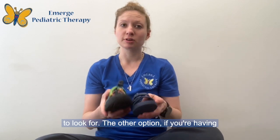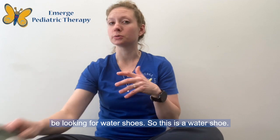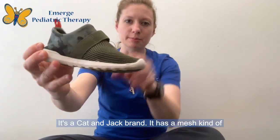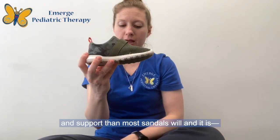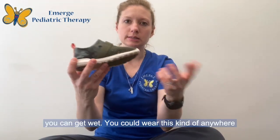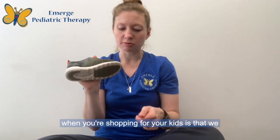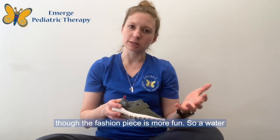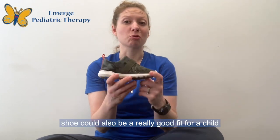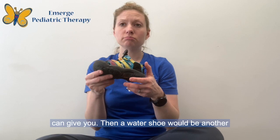These would be two great pairs of shoes to look for. The other option, if you're having a hard time finding a sandal, your kid needs more stability, or they're in an orthotic and sandals just aren't working, would be water shoes. This is a Cat and Jack water shoe — it has a mesh upper, it's flexible and lightweight, but it gives more stability and support than most sandals and it can get wet. You could wear this anywhere you could wear a sandal. One thing to remember when shoe shopping for your kids is that we really want to be more concerned about the function of the shoe and how it supports your child versus the fashion of the shoe, even though the fashion piece is more fun.